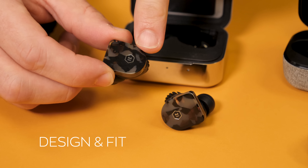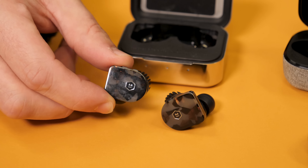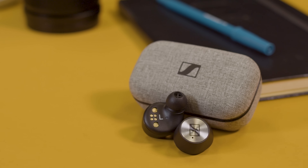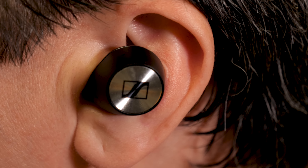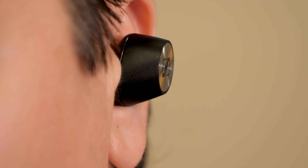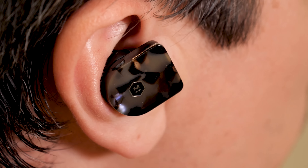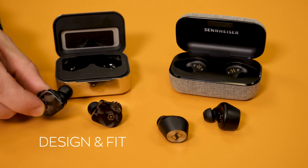Available in multiple colors, including this tortoiseshell design here, the MW-07 are among the best-looking true wireless headphones we've seen. The Momentum look pretty good too — they've got a minimalist design, a black matte finish, and a little flash on the outside. The Momentum have four different ear tip sizes, which allowed us to find a very good fit and we never had any trouble with them coming out, even when we shook our head. That said, they're not quite as comfortable as the MW-07, and they stick out a little bit more from our ears than we'd like. So for their better look and sleeker fit, we're going to go with the MW-07.